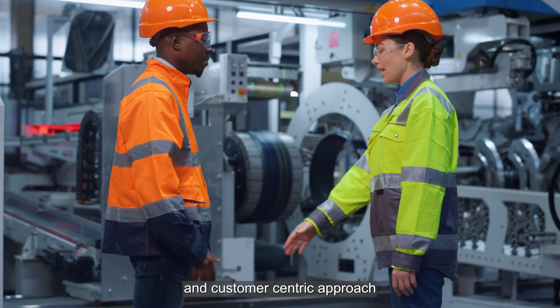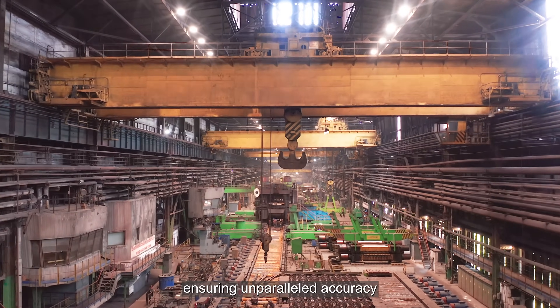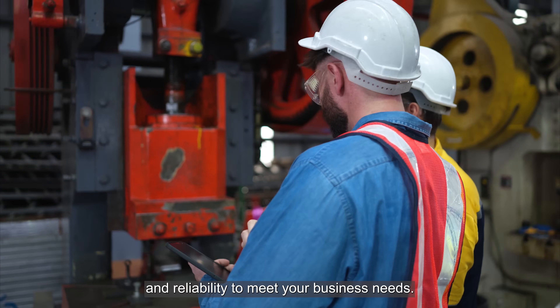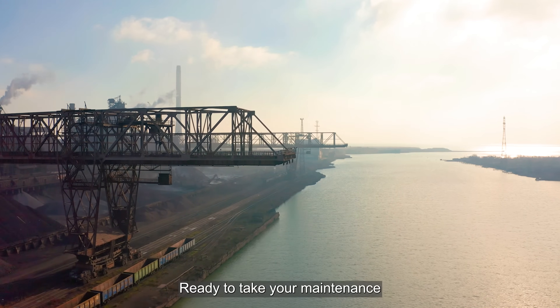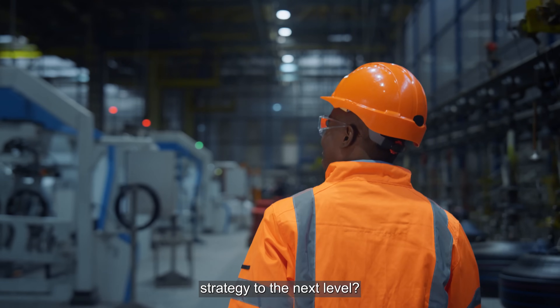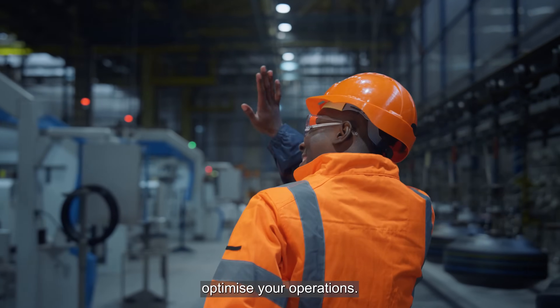Our solutions and customer-centric approach have a proven track record of success, ensuring unparalleled accuracy and reliability capability to meet your business needs. Ready to take your maintenance strategy to the next level? Contact us today and see how we can help you optimize your operations.